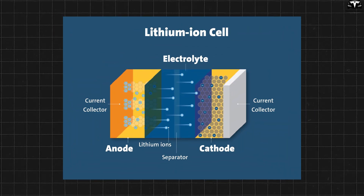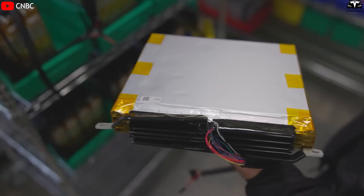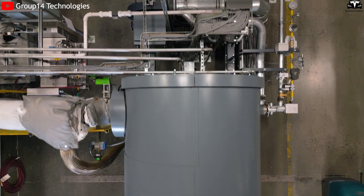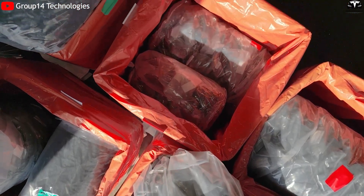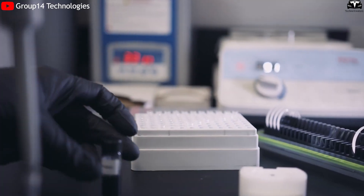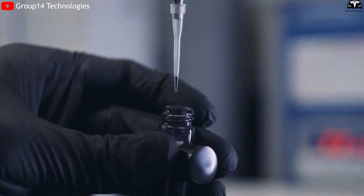Most commercial lithium-ion batteries use lithium cobalt oxide cathodes. However, to optimize performance and reduce costs, the industry is actively exploring advanced alternative materials for both cathodes and anodes. Silicon is emerging as a highly promising replacement for graphite, the conventional material used in anodes.